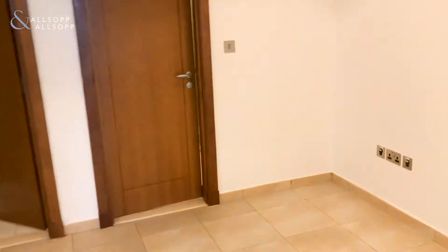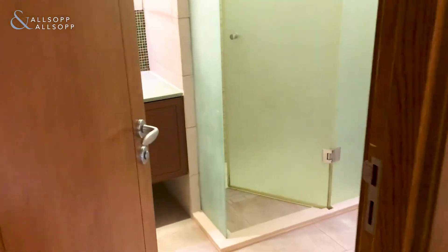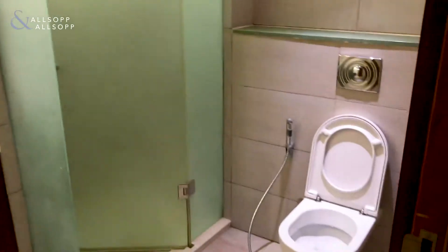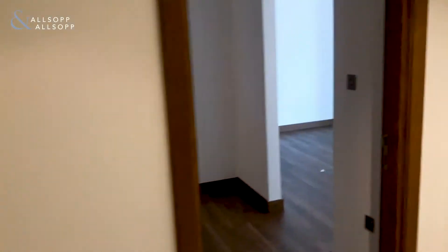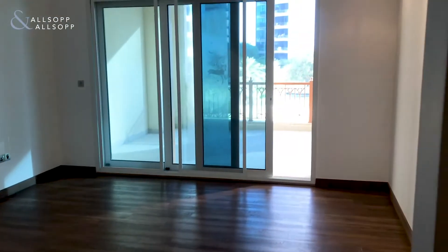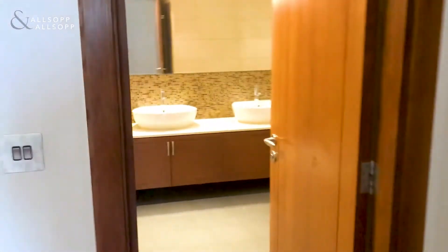So the property is ready to move in. Across the hallway we have the bathroom for the guest bedroom, complete with standard shower and toilet. And again through here the master bedroom — good size, and with the master you get a full walk-in wardrobe and a big bathroom.